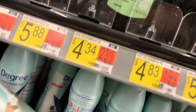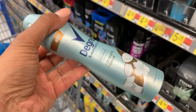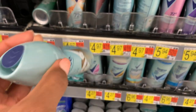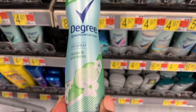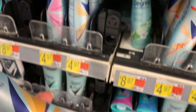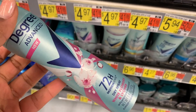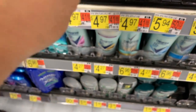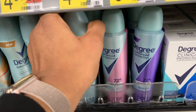This looks good — Coconut and Hibiscus dry spray. I trust Degree and it's new. This one is Apple and Gardenia. They have a whole bunch of new dry sprays from Degree. This one is Sexy Intrigue. This one is white flower and lychee. I have to come back and try these because they sound incredible — and these are all new introductions.